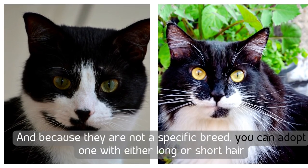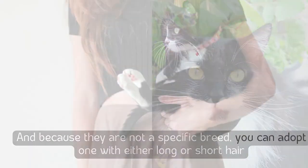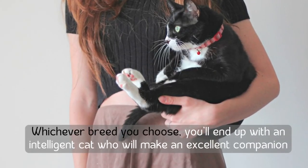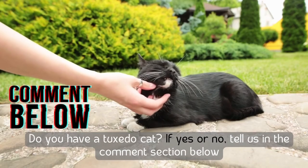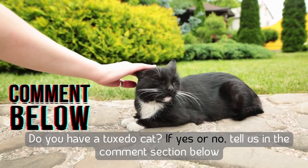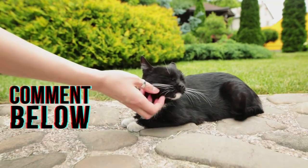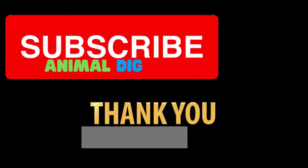Tuxedo cats are adorable and plentiful. Because they are not a specific breed, you can adopt one with either long or short hair — whichever breed you choose, you'll end up with an intelligent cat who will make an excellent companion. Do you have a tuxedo cat? Let us know in the comments below, and please support our channel by subscribing to receive more videos like this.